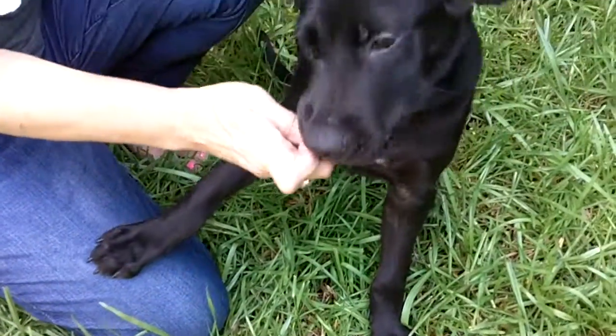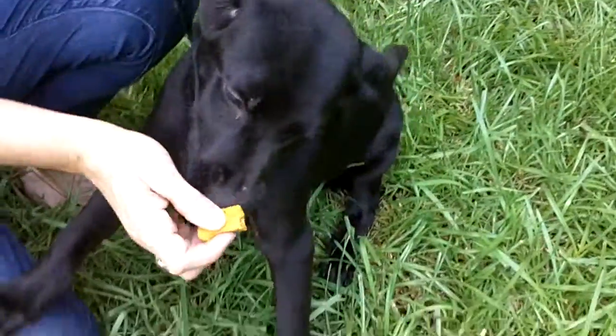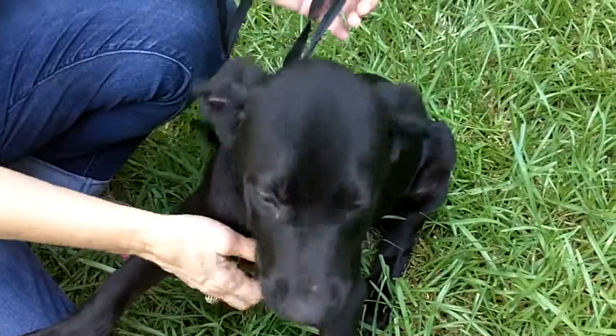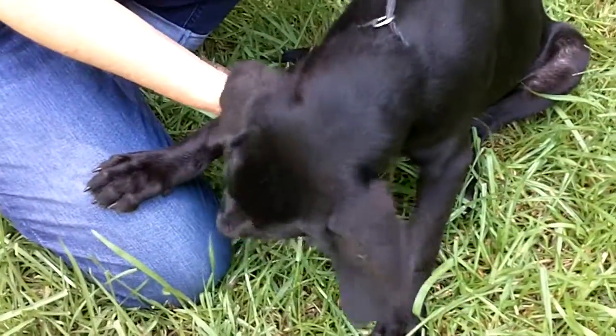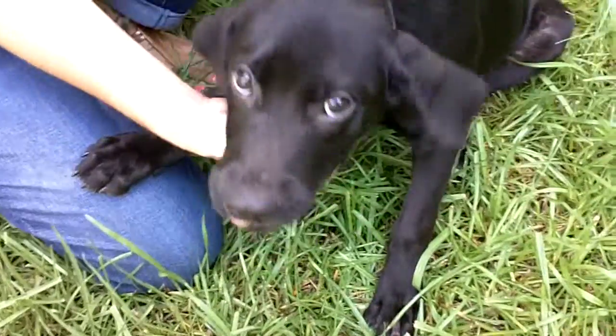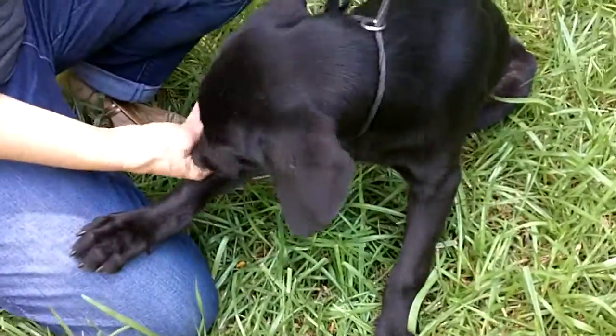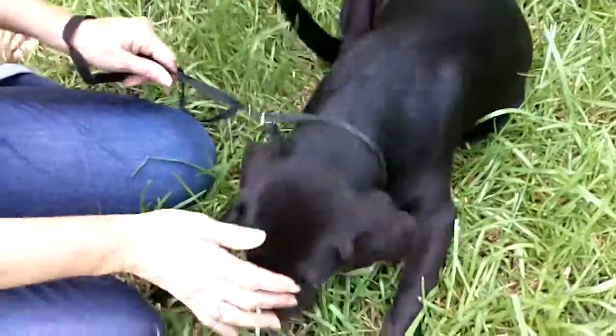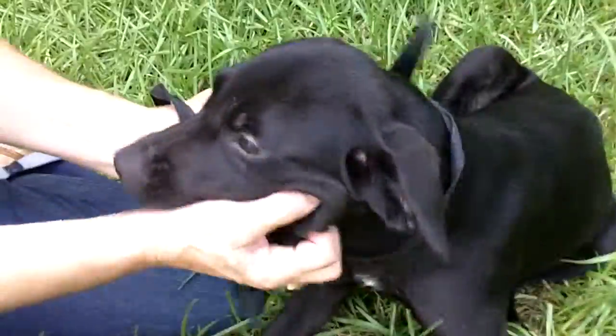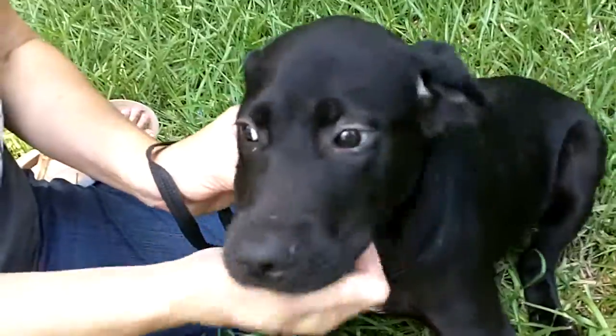We got a cute little guy out here for you this morning. This is Gavin, and Gavin is a cutie pie. What's more cute than a little black Labrador puppy? This is Gavin, and he's about four months old. They're saying about 25 pounds, but that's not gonna last for long. He's gonna be a big boy.